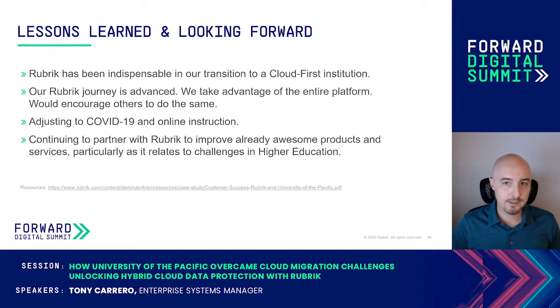We take advantage of the entire Rubrik offering — they have a lot of great tools beyond data protection. I would definitely encourage more organizations to take advantage of these features. Features like Cloud In, Cloud Out, Polaris, and NAS Direct have been instrumental in solving several business challenges at our institution.